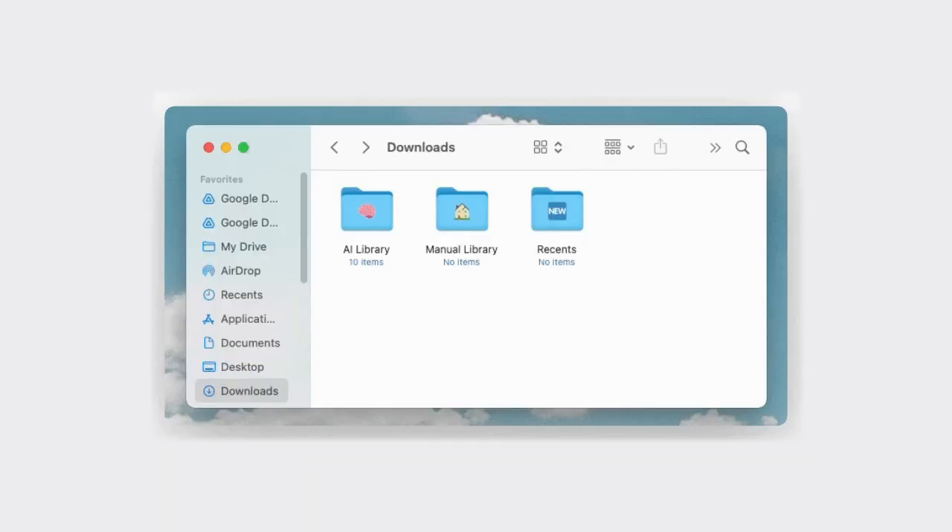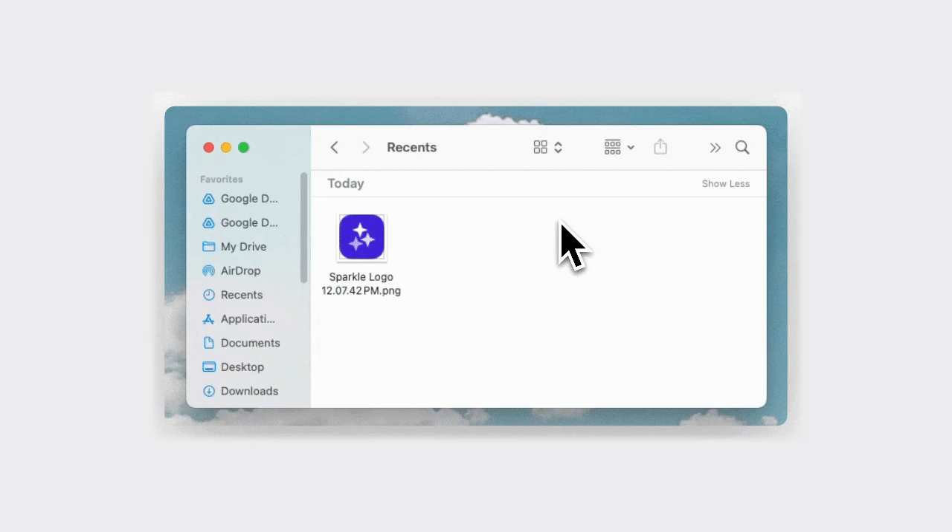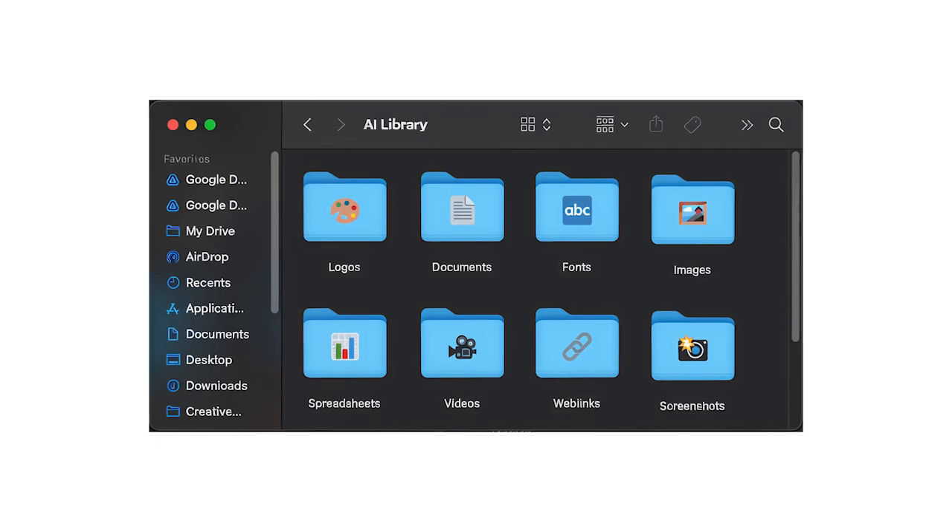Any file that's less than three days old goes into Recents, so you can find it easily. Every other file goes into the AI library, and this is where the AI keeps it organized for you automatically on an ongoing basis.